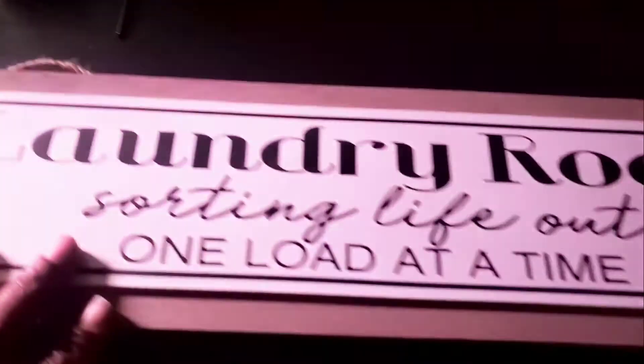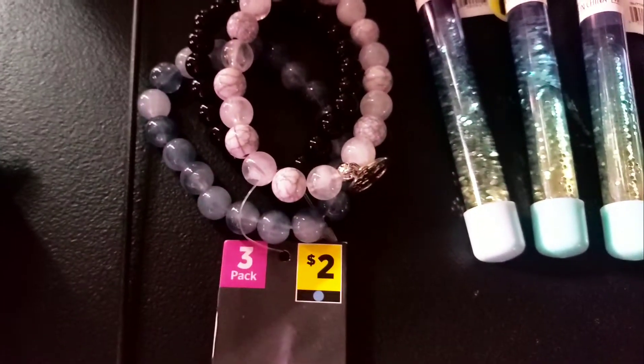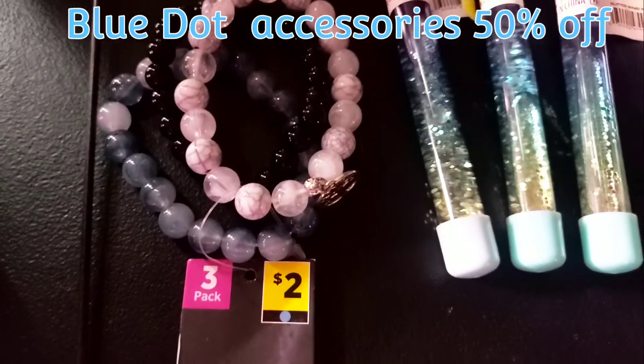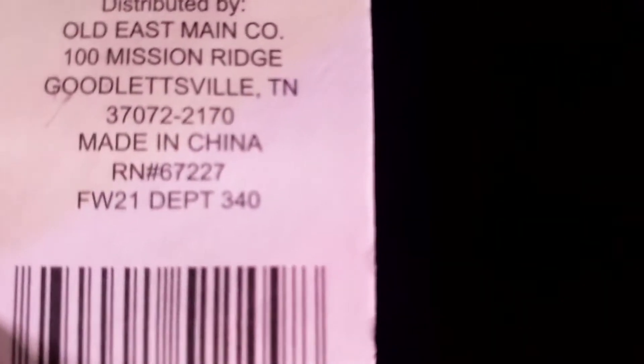Two cents for the tumbler, 40 cents for the sign. I also liked this bracelet, so I picked it up. Blue dot is running 50% off, so anything with a blue dot should be half price. This was a dollar, and as you can see it is fall/winter 2021. Here is the SKU number — if you find that, pick it up.